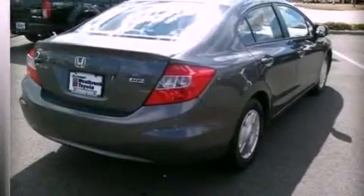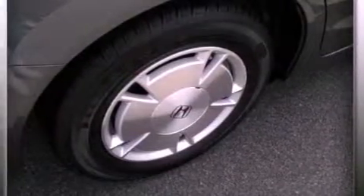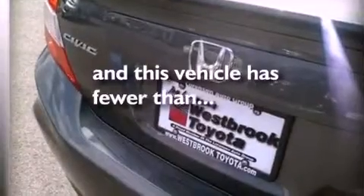Also included are a passenger side vanity mirror, an engine immobilizer theft deterrent system, an anti-lock braking system, air conditioning, and this vehicle has less than 33,000 miles.